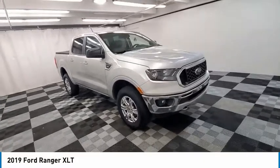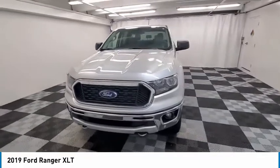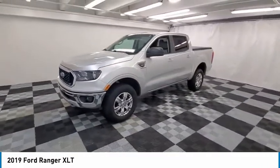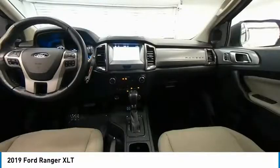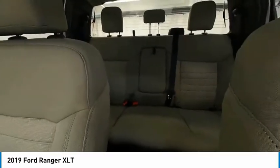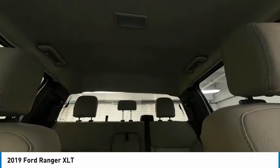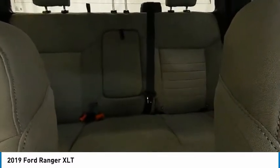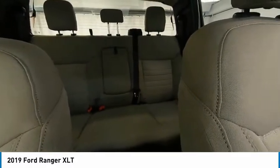Speed control. This vehicle offers reliability and good looks at a great price. So come in and take a test drive today. Thank you.